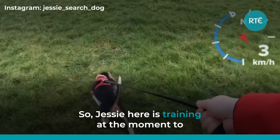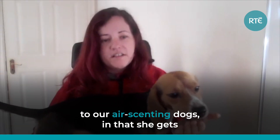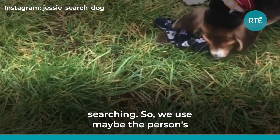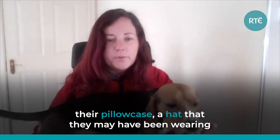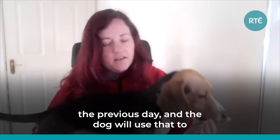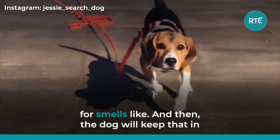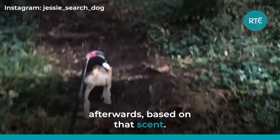Jessie is training to be a trailing dog. She works differently to our air scenting dogs in that she gets the scent of the missing person before she starts searching. So we use maybe the person's jacket, something from their home like their pillowcase, or a hat they may have been wearing the previous day, and the dog will use that to get an idea of what the person they're looking for smells like. Then the dog will keep that in mind and will search, could be for hours afterwards, based on that scent.